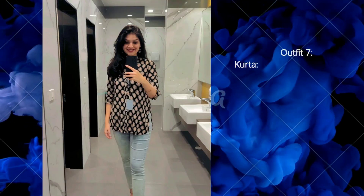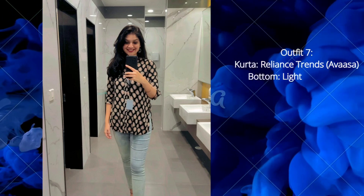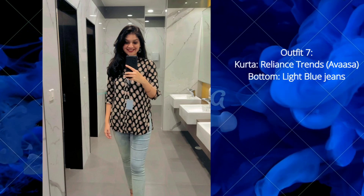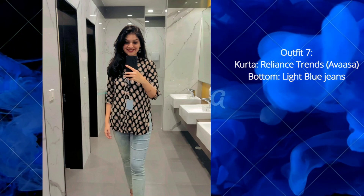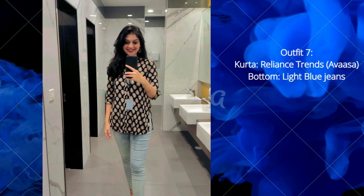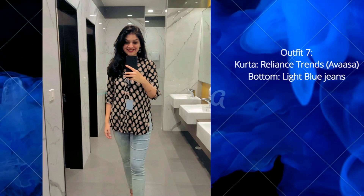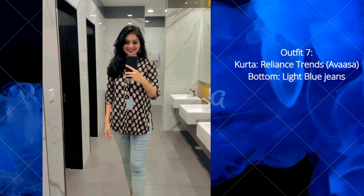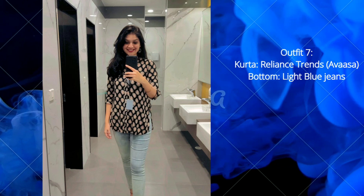The last outfit is a printed kurta — this is actually a very old one I purchased four to five years ago from Reliance, brand Awasa. I'm wearing size large for this one and pairing it with light blue jeans. You can add some jhumkas or any traditional accessories with this short kurta — it looks really good.